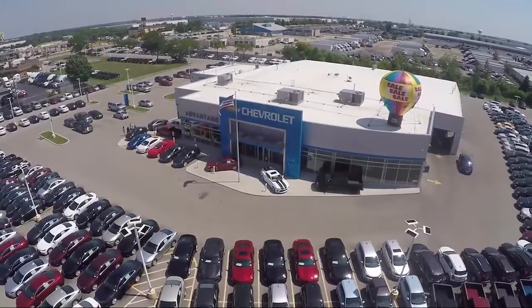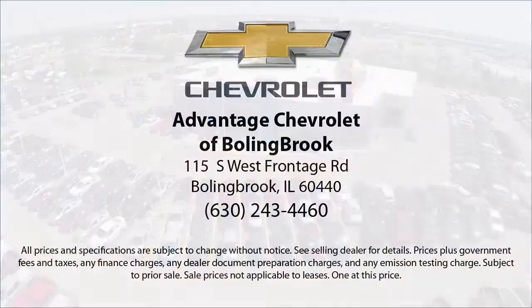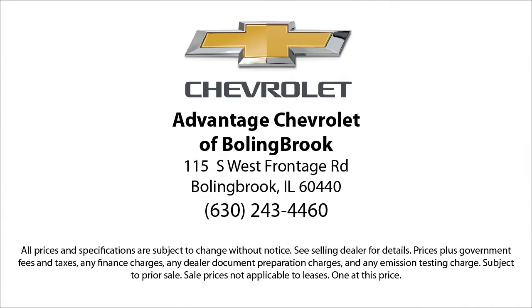Here at Advantage Chevrolet of Bolingbrook, we have been satisfying customers since 1999. We go above and beyond to make sure that you have the best possible shopping experience. We even offer pickups from O'Hara and Midway airports for our customers.